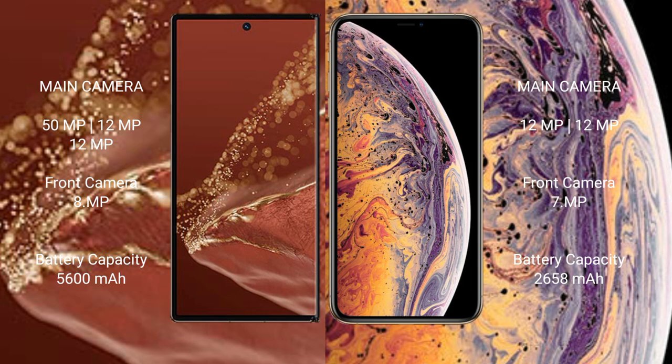Wahabamate XT Ultimate has a triple camera setup: 50MP main, 12MP, plus 12MP front camera at 8MP. iPhone XS features a dual camera setup: 12MP main and 12MP secondary. Wahabamate XT Ultimate has a 5600mAh battery with 66W fast charging support. iPhone XS has a 2658mAh battery with 20W fast charging support.